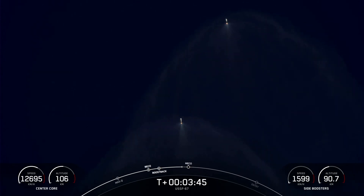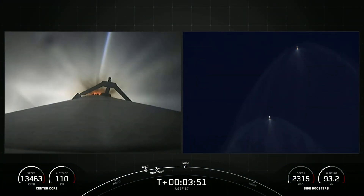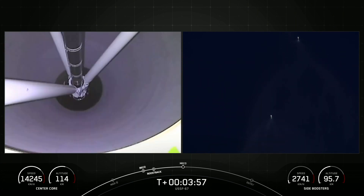Our center core, or stage one, is expendable today, so we will not be attempting to recover that vehicle, but we should have some great views like we are seeing right now. Side core boostback shutdown. We should have some great views of those side boosters touching down for landing.